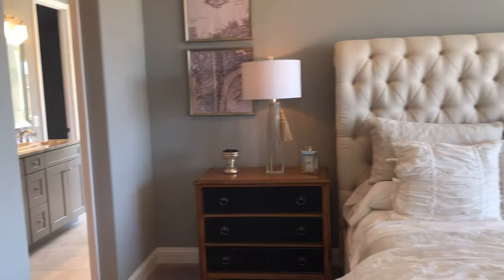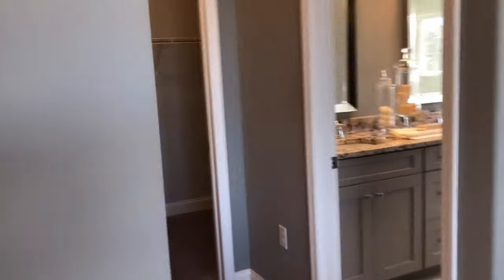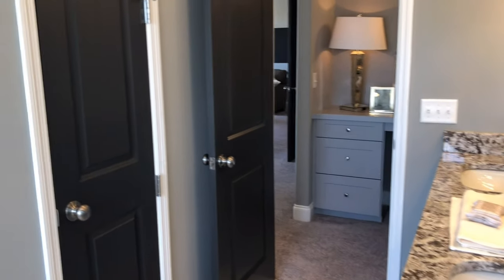In all of the floor plans the master bedrooms are large — plenty of room, walk-in closets, and more. But this one is unique: it has a vanity area so you don't have that steamy mirror when you're getting ready to go out to dinner.